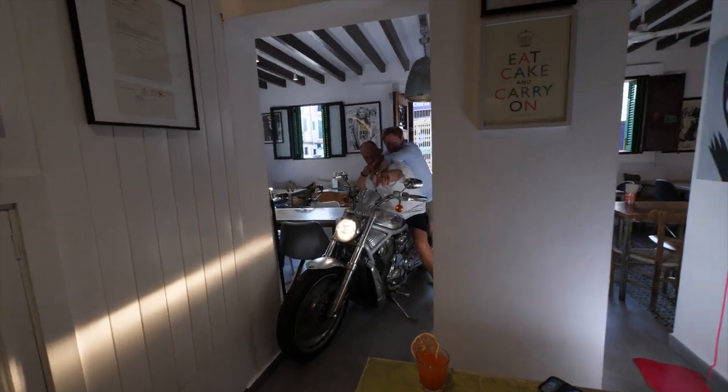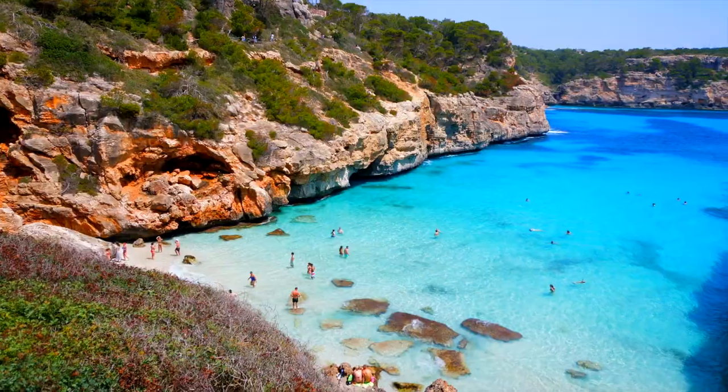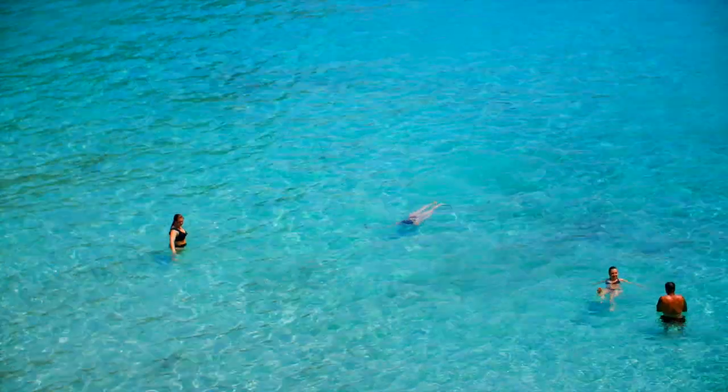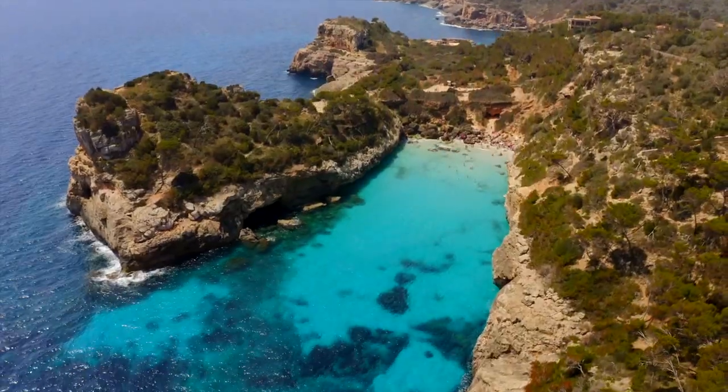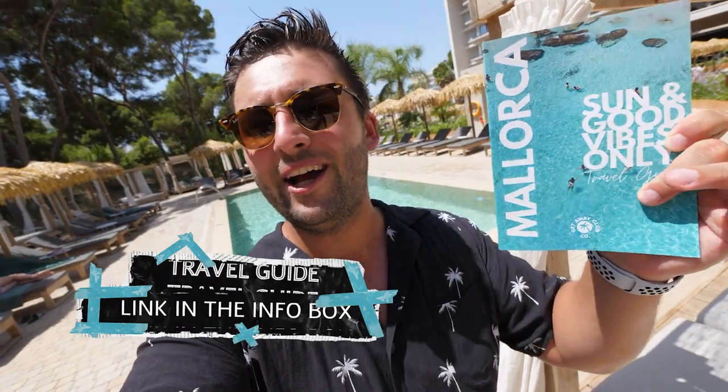Welcome back to a brand new episode. I just landed here in Mallorca and my mission is to show you guys some pretty nice restaurants in the area of Palma. I think there are so many hidden gems we can discover today with some nice drinks and people working with passion and love for food. My mission is to update my travel guide from Mallorca with some nice foodie spots for you guys.